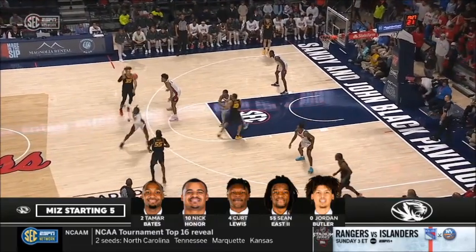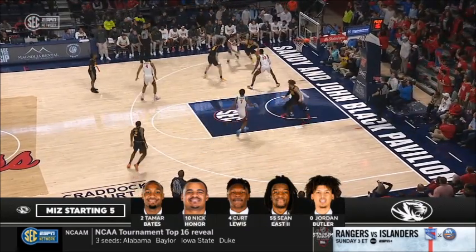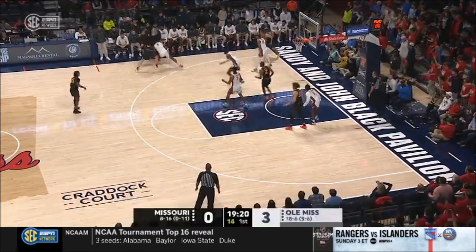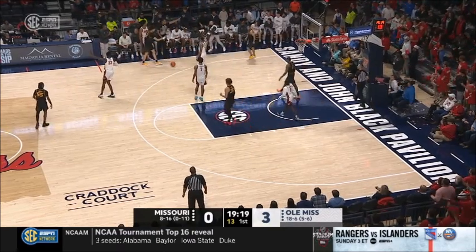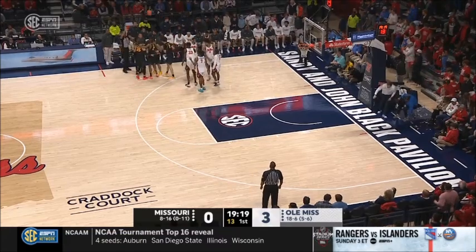Tamar Bates averaging 19 a game in SEC play, along with Nick Honor, Kurt Lewis, Sean East the second, and the freshman Jordan Butler on the floor to start things out for Missouri. That one's knocked away, touched last by Ole Miss. Mizzou keeps it with 13 on the shot clock.